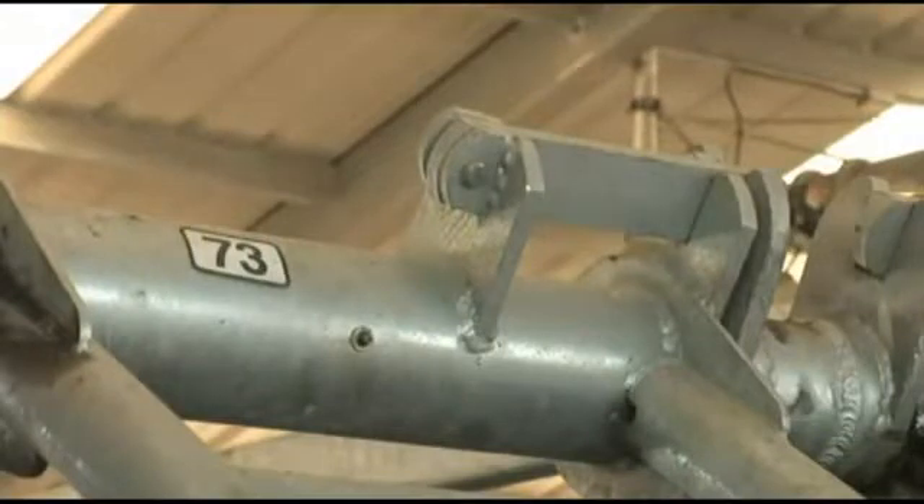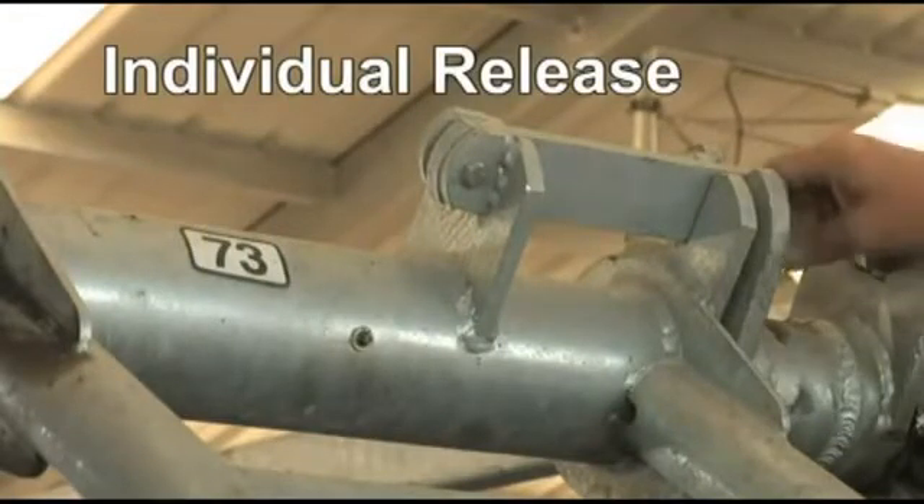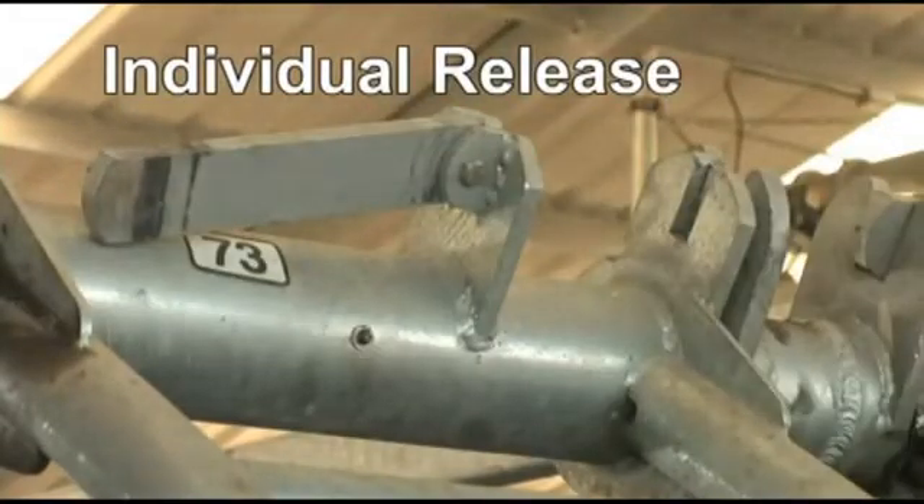The exit gates also include an individual release feature, unique to the Westphalia Surge 90i family. Cows can be removed singly for individual treatment or special needs without interrupting operations or disturbing the other cows.